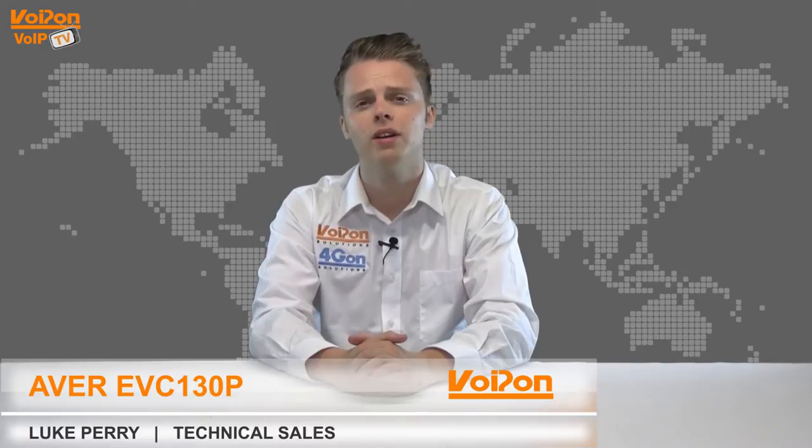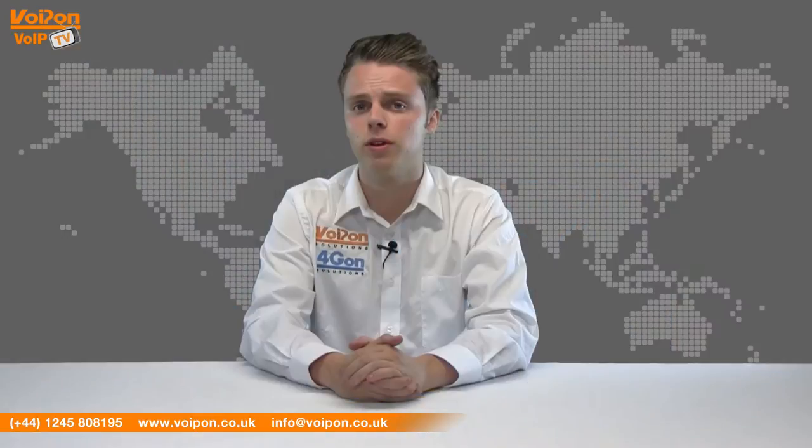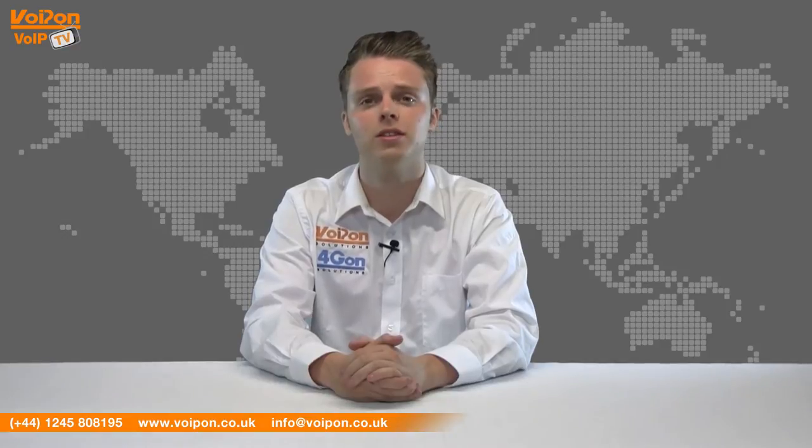Hello and welcome to VoipTV, VoipOn Solutions Video Product Review Channel. I'm Luke Perry, part of the technical sales team at VoipOn Solutions and our sister company Forgion, both leading distributors of communications equipment and serving customers worldwide. Today we're going to look at the Ava EVC-130P, a professional HD video conferencing system. So let's get started.